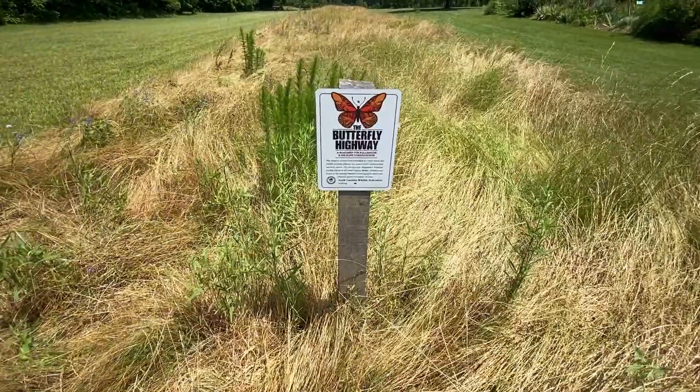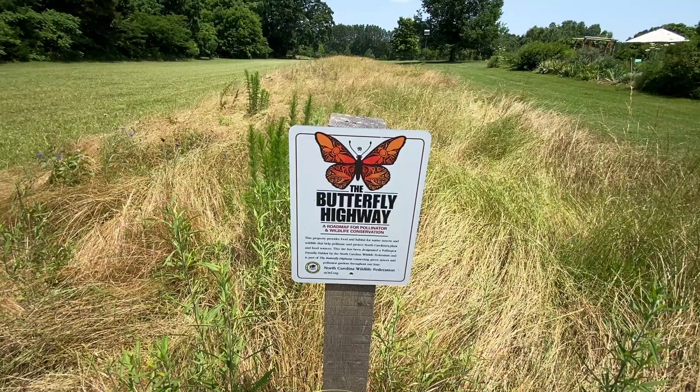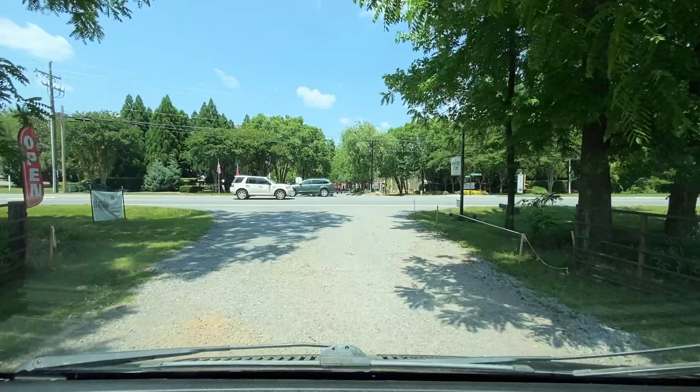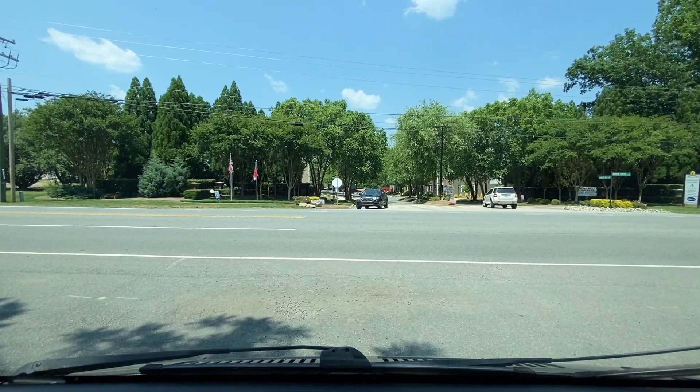Usually the scenic byways have places like this to stop, and they've got the little Butterfly Highway right here. I like this — that's awesome. Butterfly Highway. So from the Butterfly Highway to the McAuley Scenic Byway we go. This byway is gonna offer us a glimpse into the 19th century — open farmlands and woodlands, a typical road back in the day, unlike the one we're getting ready to pull out on to now.